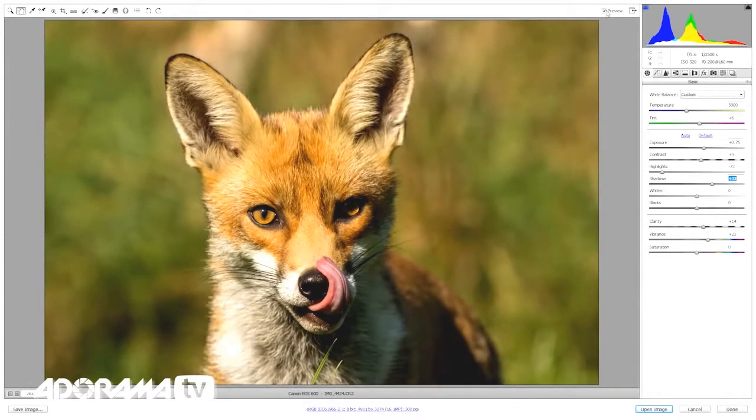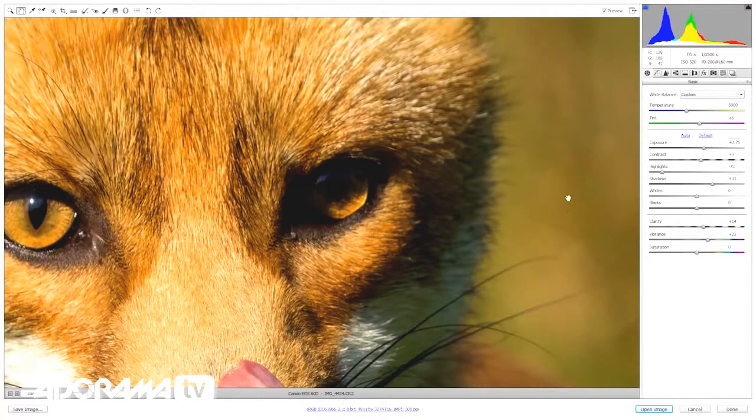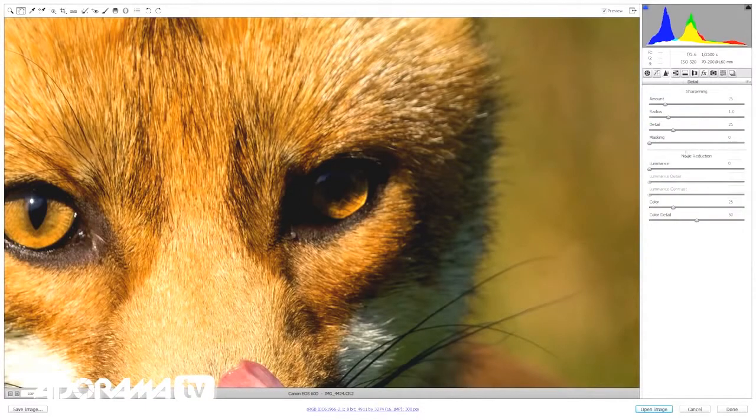So there we are — that's my changes. The before is what I shot, and the afterwards is just a bit brighter and a bit more colorful. Not a massive change. Because I've moved those sliders quite far, it's worth having a close look and checking for noise. There is a little bit of noise, as I might expect. So I'll jump to the detail tab and just reduce the noise down a wee bit.